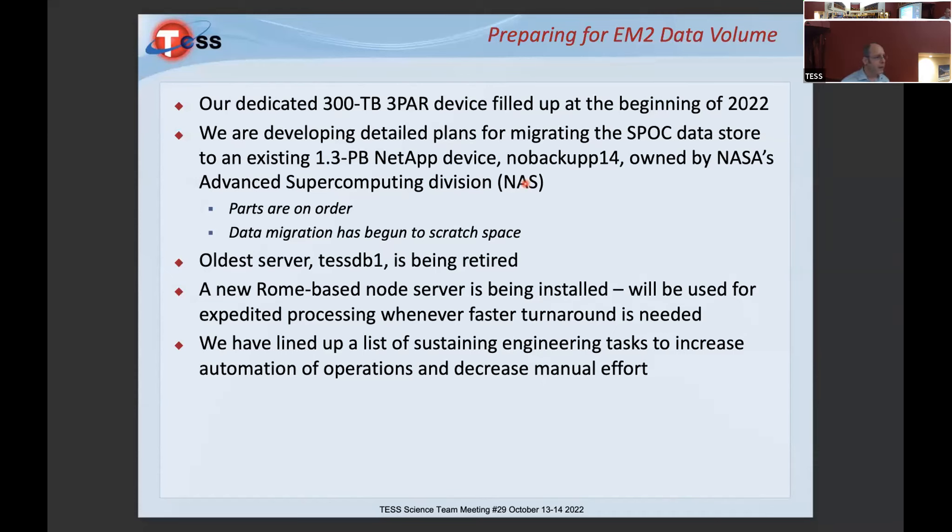We sized it for the primary mission plus some extra, and it got us most of the way through the first extended mission, but started filling up towards the end of last year. We started getting error messages in December and February, so we've expanded into shared data storage at the Advanced Supercomputing Division. It's time to replace this device — we're paying $21,000 per year for the extended service contract.